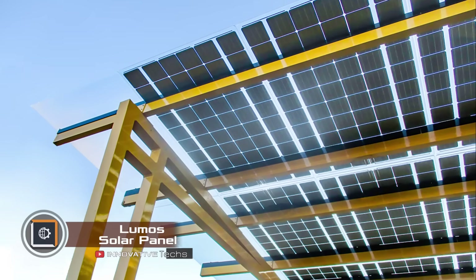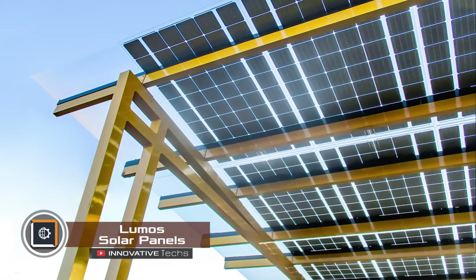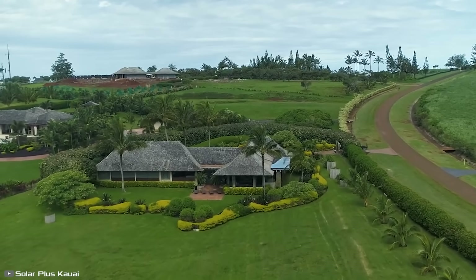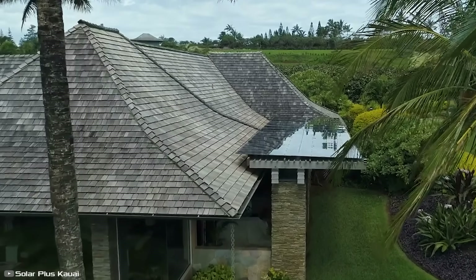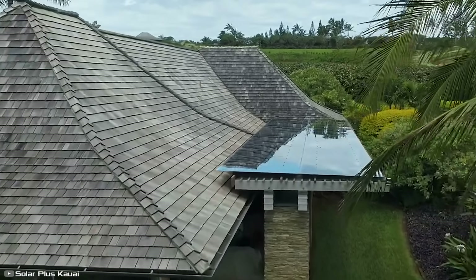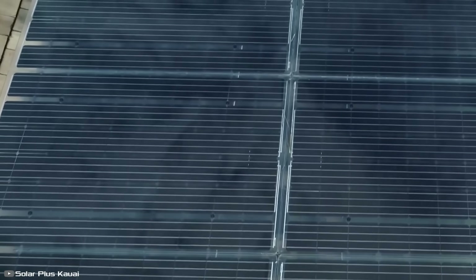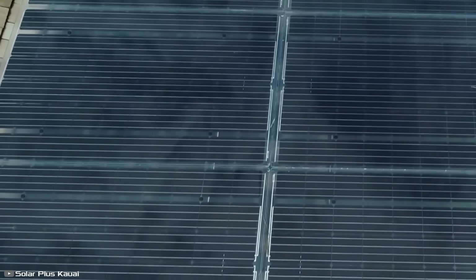American company Lumos Solar has released a new type of solar panel designed to harness natural energy, which stands out significantly from others in terms of design, light transparency, waterproofing, and performance. The modular system is available in two series: LSX and GSX.